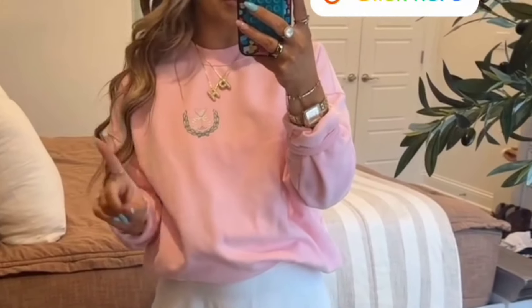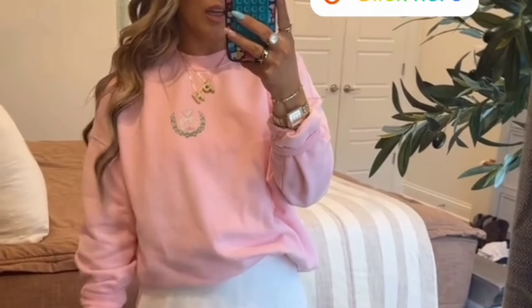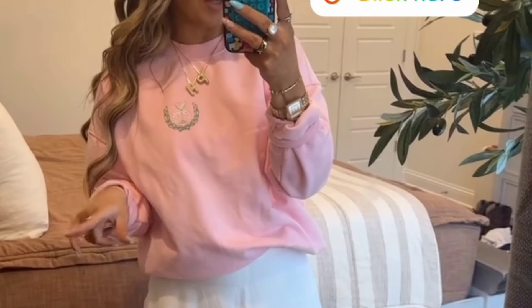I picked up some really cute graphics from Pink Lily — I think you guys are gonna love them for spring and summer. I also grabbed this at Lulu, it's like a little tennis court style which I never thought I was into, but I'm loving this whole vibe. I'll link it on my LTK. Don't forget my code is NINA20 — that's gonna get you 20% off at checkout.